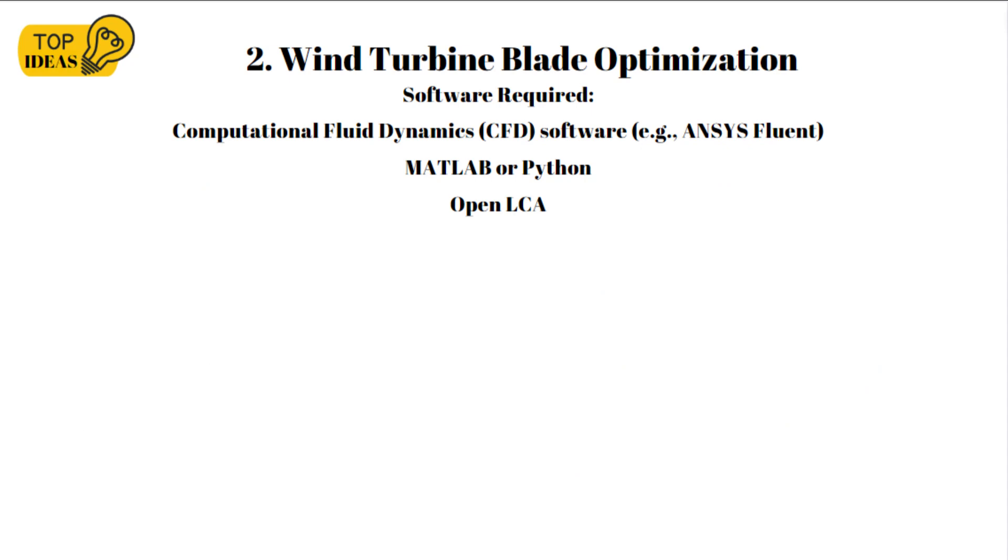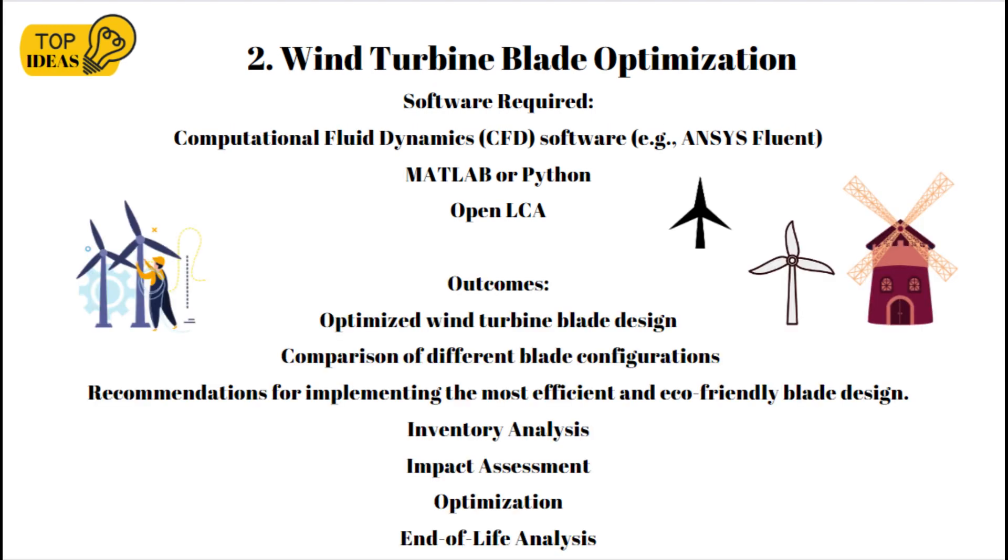Software required includes computational fluid dynamics (CFD) software such as ANSYS Fluent to simulate and analyze airflow around different blade designs, MATLAB or Python for data analysis and optimization algorithms, and OpenLCA. The outcomes are optimized wind turbine blade designs for increased energy capture and reduced material usage, comparison of different blade configurations and their environmental impacts, and recommendations for the most efficient and eco-friendly blade design. The impact assessment covers environmental impact of blade manufacturing, including energy consumption and emissions from material production and processing.